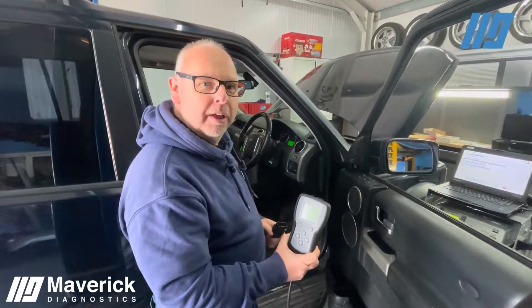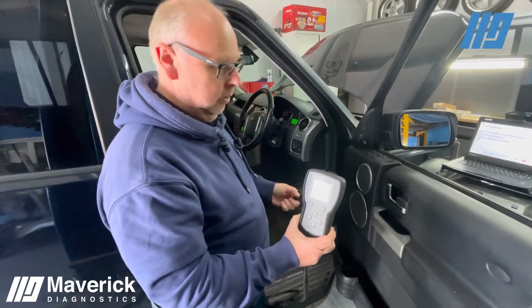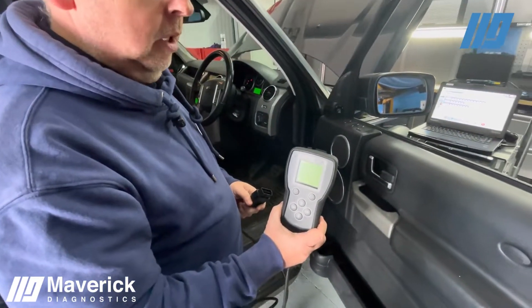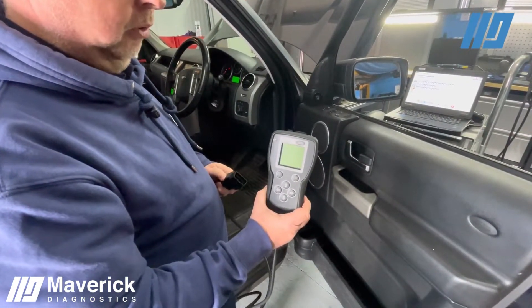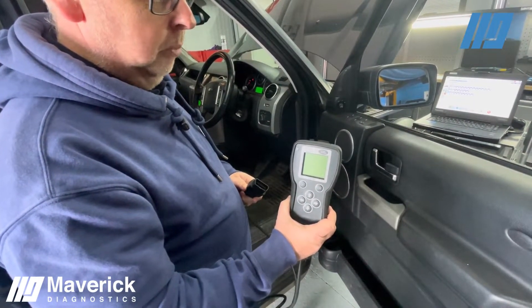Hi, so we're in the Maverick Diagnostics workshop today. We're looking at the Jaguar Land Rover 2007 Discovery that we have here. And we're going to be using the Small Service Tool, which is an official device produced and used actually in the dealerships.